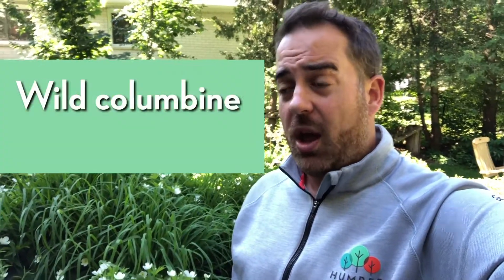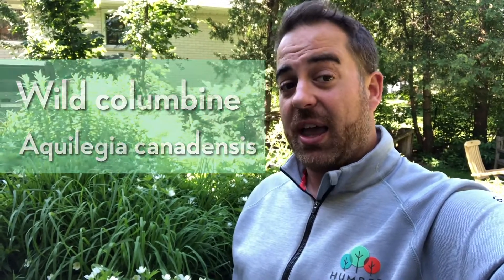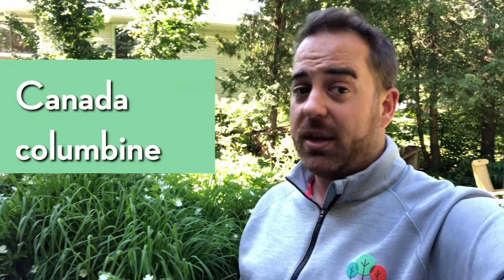Hey everybody, it's Jimmy aka Beaver here and I am super excited today to introduce a new plant to you that you can use in your garden. Whether it's a native plant garden or a traditional garden, this plant is unbelievable. This is known as wild columbine. The Latin name is Aquilegia canadensis and it actually has a couple of different common names. Wild columbine is what I know it by, but I've also heard it referred to as Canada columbine and a little bit more rare, eastern red columbine. But regardless of the name, this plant is incredible.